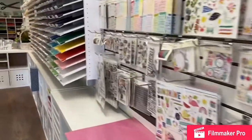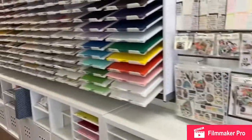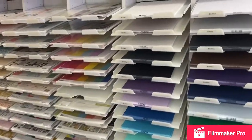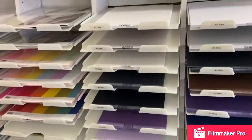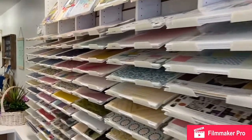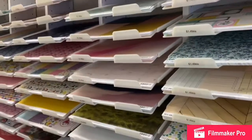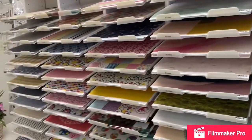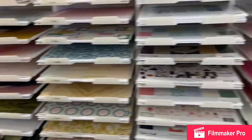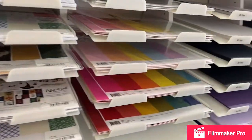And we go on to the paper — lots and lots of 12 by 12 options, 8.5 by 11 for the card makers, and card stock. We've got some 6 by 6 paper pads. We've got beautiful lines here from Maggie Holmes, Heidi Swapp, Paige Evans, and My Mind's Eye, as well as lots of collections from Echo Park and Pinkfresh Studio.